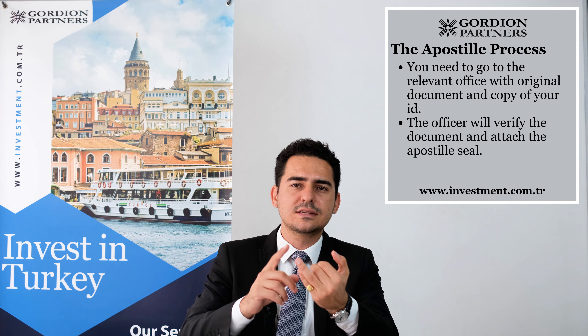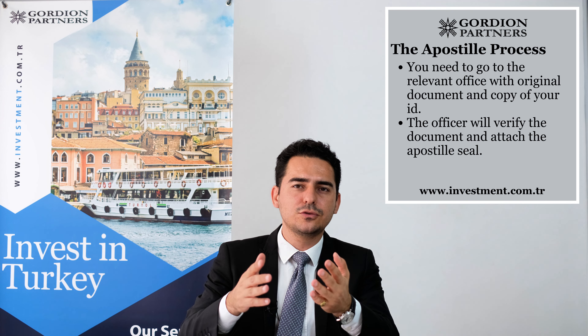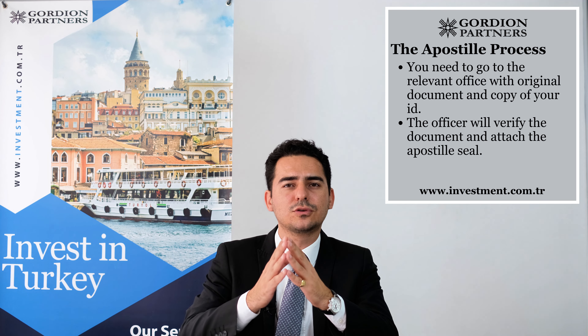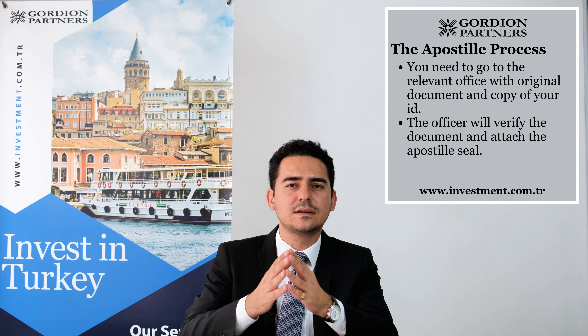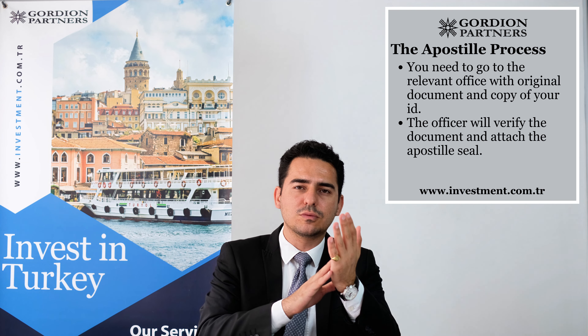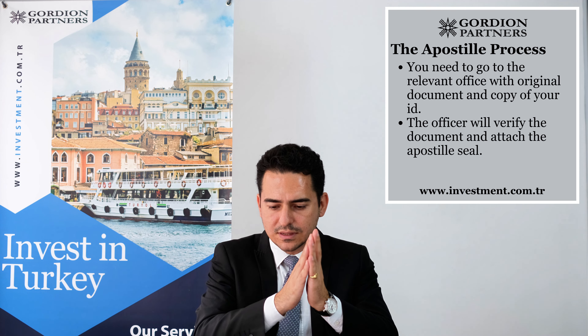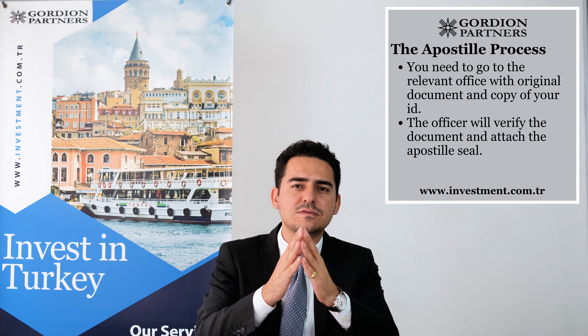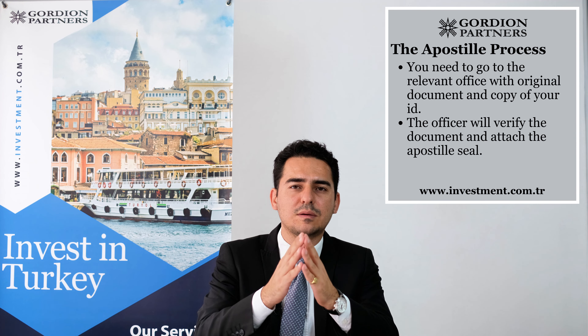When you go to the relevant authority for apostilling your document, you need to present the original document and also your identification information. Your ID can be a Turkish citizenship card, a Turkish residency card, or your passport. After you submit those two documents, the government officer will check the authenticity of the document. If the document is authentic, the officer will issue an apostille for that document. It will be a separate stamp at the end of the document containing the document name, the issuing person, the person who gave the apostille, and an apostille number so that it can be verified when you use the document abroad.